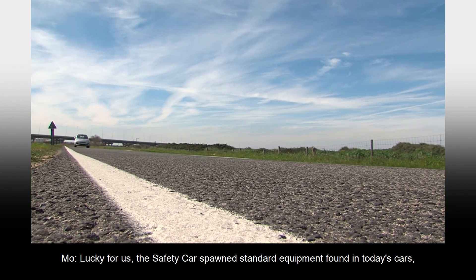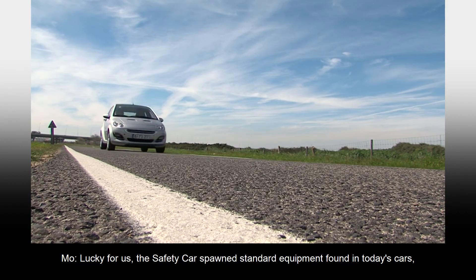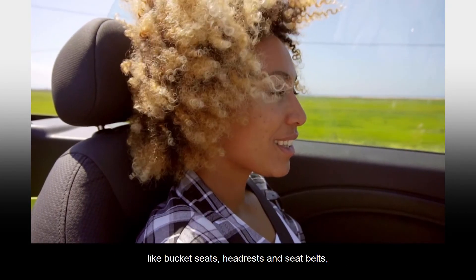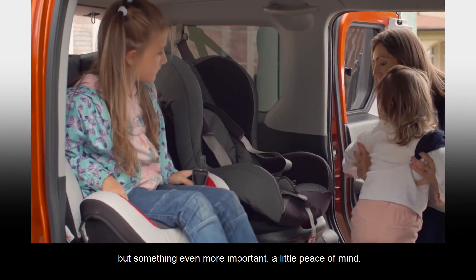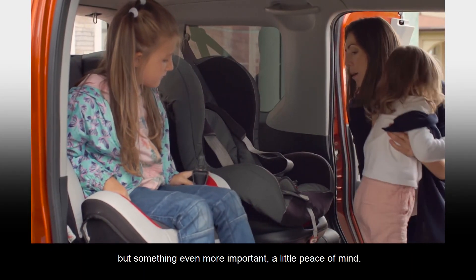Lucky for us, the safety car spawned standard equipment found in today's cars, like bucket seats, headrests, and seatbelts. But something even more important — a little peace of mind.